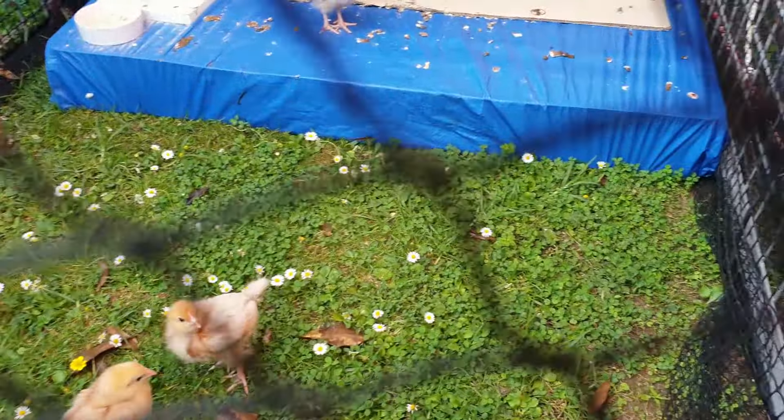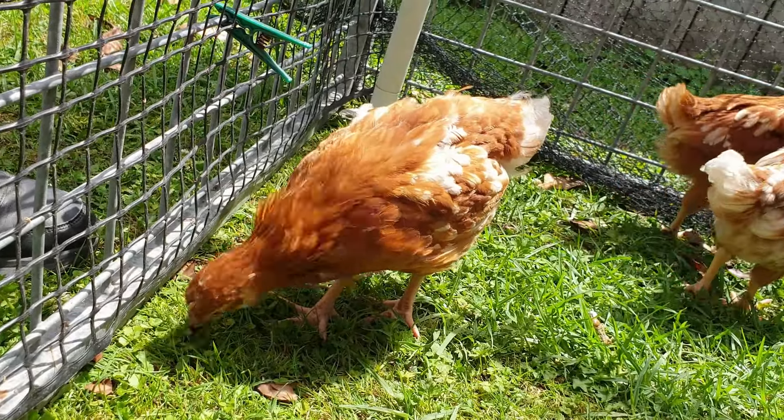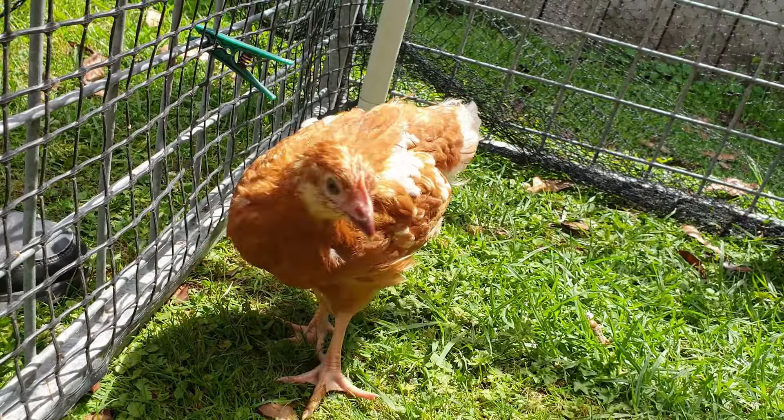A couple of days later, when they were comfortable around it, I set it to move just a little when they stepped on and off. The chicks enjoyed their campsite so much and it worked out so well that I let them stay there right up until it was time to integrate them into the main flock. Since it worked so well, I wanted to share it with you.